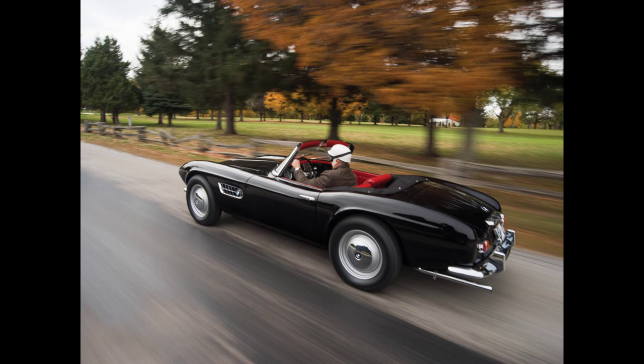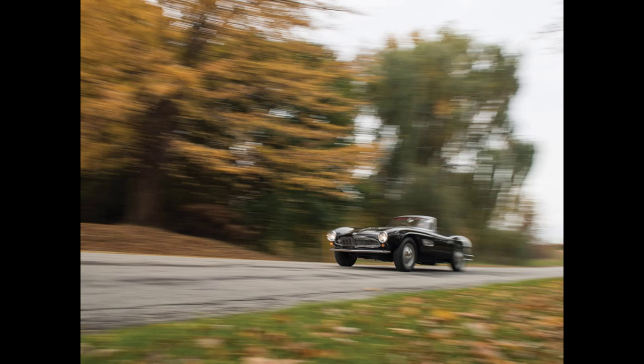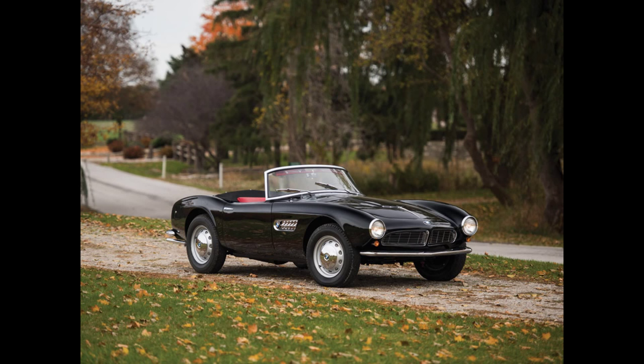Lot 210 is a BMW 507 Roadster Series 2. This is another car that is way astronomical on the scale of valuation — between $2.3 and $2.6 million. Again, this is something that was probably worth less than half that ten years ago. Gorgeous car. It's another one of my favorite designs — just beautiful.